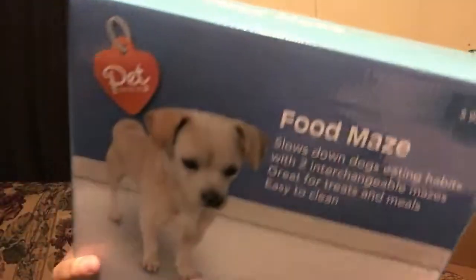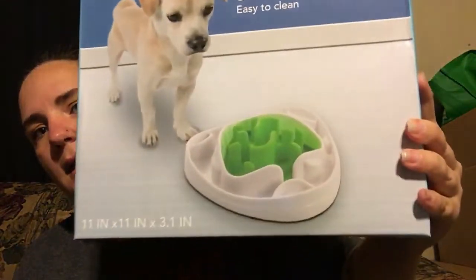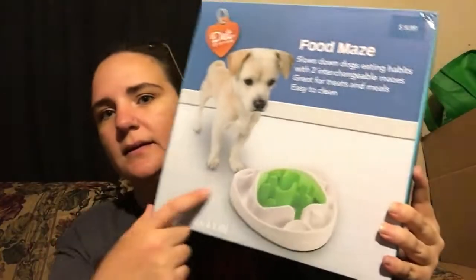I got this for Izzy — it's a treat frenzy roll, originally $9.99 so it was 99 cents. They also had some type of feather toy for cats. For dogs they had this food maze — also $9.99 so 99 cents. You put food in and they have to work to get it out. It's supposed to slow down dogs' eating habits with two interchangeable mazes, great for treats and meals, and it's easy to clean.